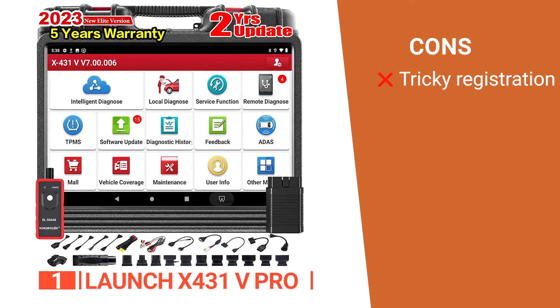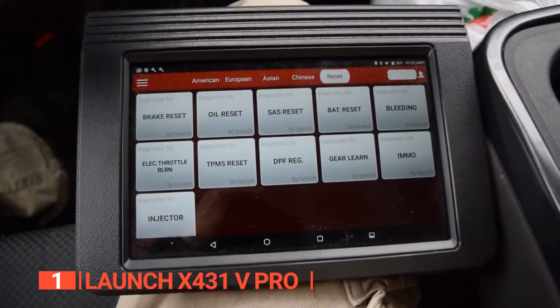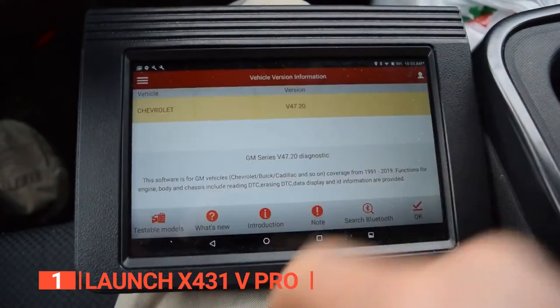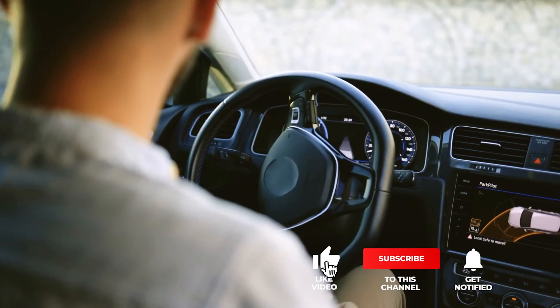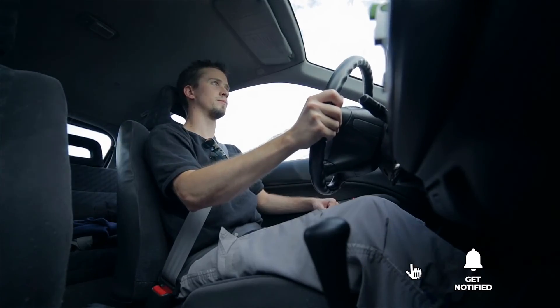However, getting this device registered before use can be time-consuming. The Launch X431V Pro is a professional DIY automotive tool for mechanics, with all the advanced features that every car enthusiast would find beneficial. Thanks for watching — if we helped you out in any way, please hit the like and subscribe button. We'll see you in the next video.